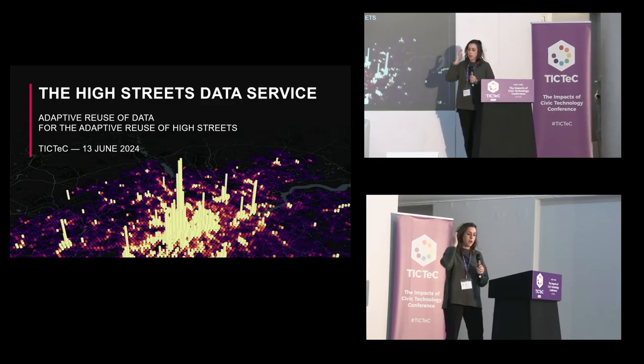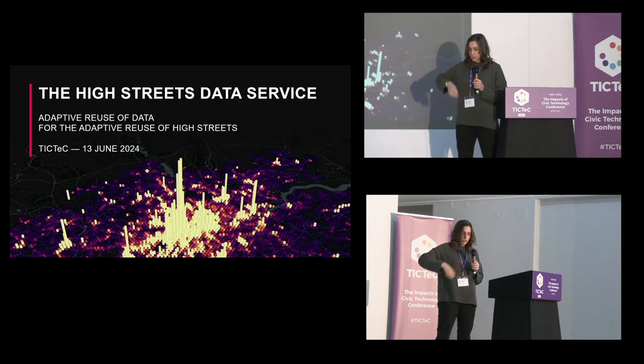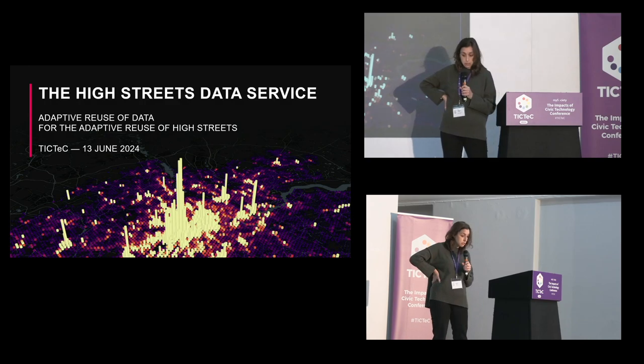Thank you Alex for the introduction. I am the lead data scientist for the High Streets Data Service at the Greater London Authority and today I'm talking about adaptive reuse of data for adaptive reuse of high streets.